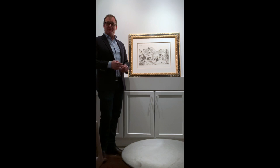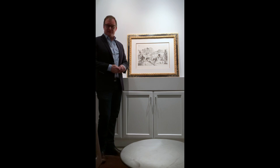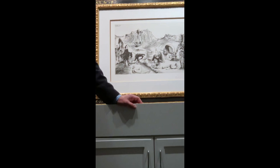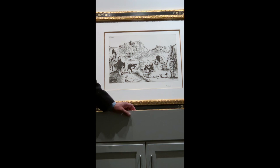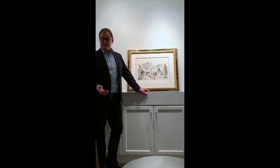Hi, this is Scott Wright with Martin Lawrence Galleries. Right now I am standing next to an aquatint by the greatest printmaker to ever make prints, Pablo Picasso. This one in particular comes from the 347 series, aptly named because the suite was created in 1968 where he created 347 different etchings. That gives an idea how dedicated he was to this medium and how much he loved to make them. In his lifetime, he did over 2,400 different graphics.